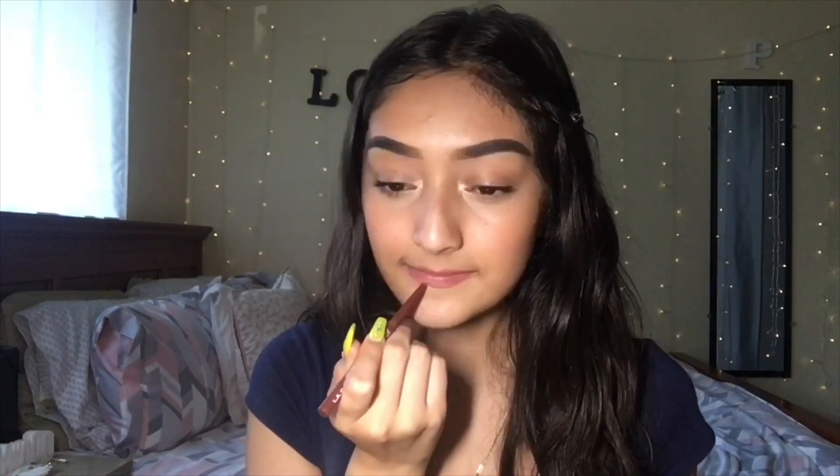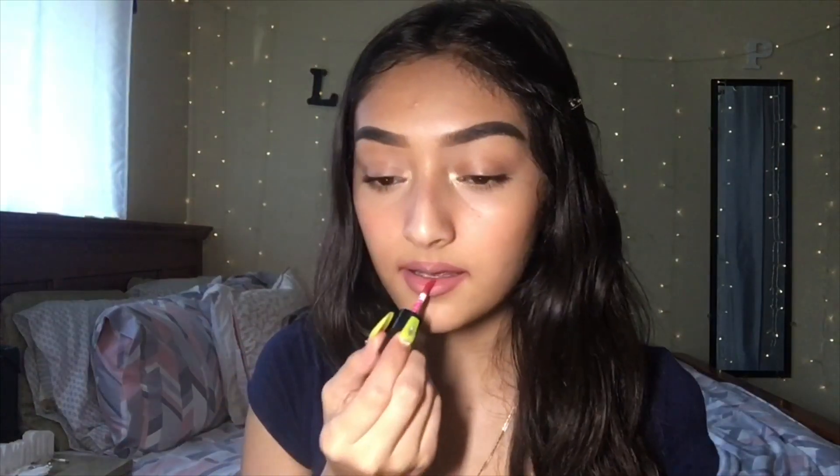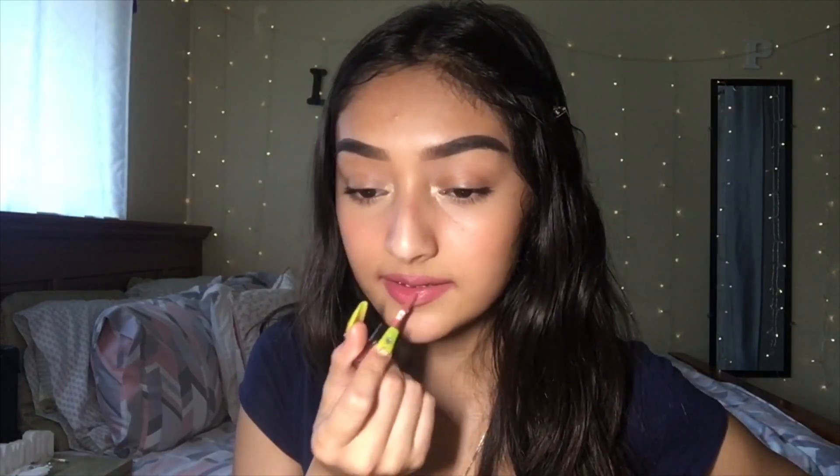Now I'm going to line my lips with this L.A. Colors lip liner. Then I go in with some NYX Soft Matte Lip Cream, followed by some NYX lip gloss.